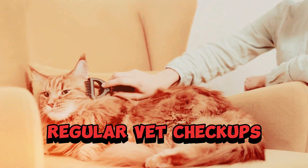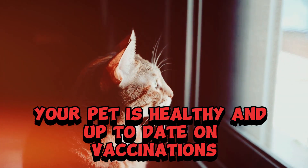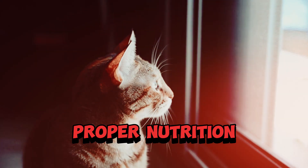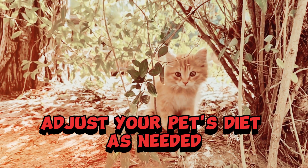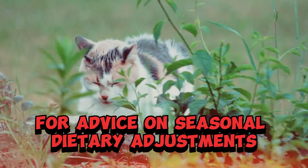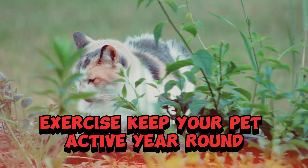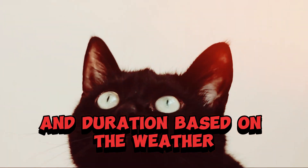Year-round care. Regular vet checkups — schedule regular veterinary checkups to ensure your pet is healthy and up-to-date on vaccinations. Proper nutrition — adjust your pet's diet as needed for changes in activity level, and consult your vet for advice on seasonal dietary adjustments. Exercise — keep your pet active year-round, adjusting the intensity and duration based on the weather.